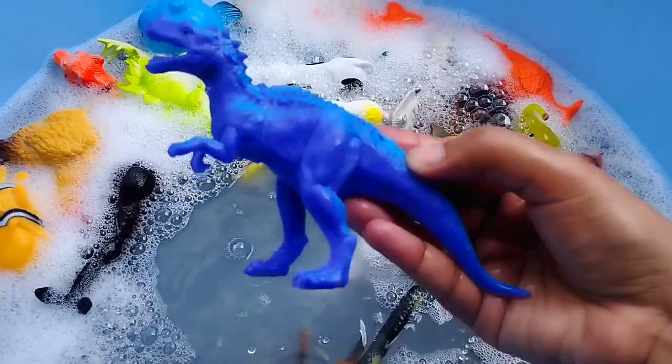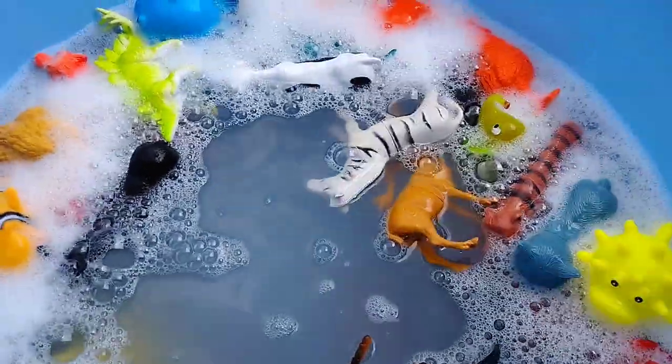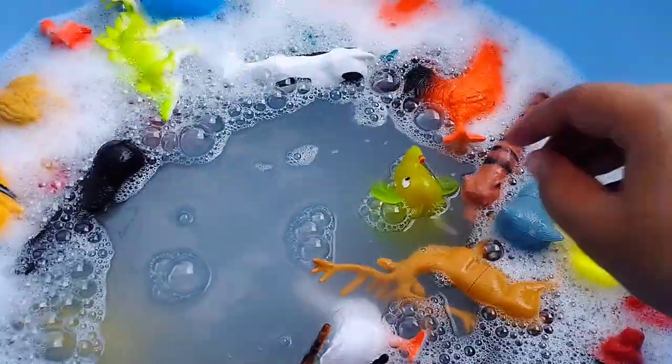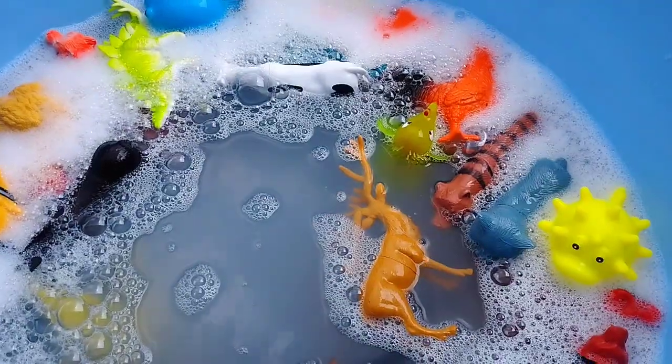A dinosaur. This is a T-rex. A sheep. The next one is a zebra. A duck. This is a duck.